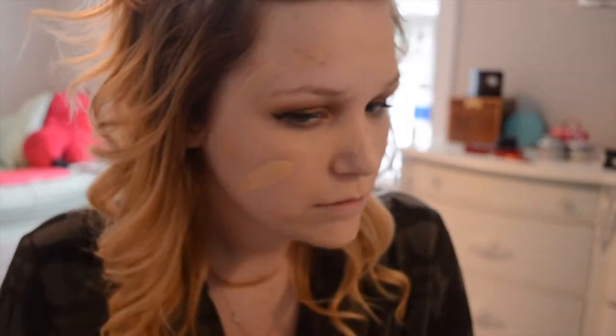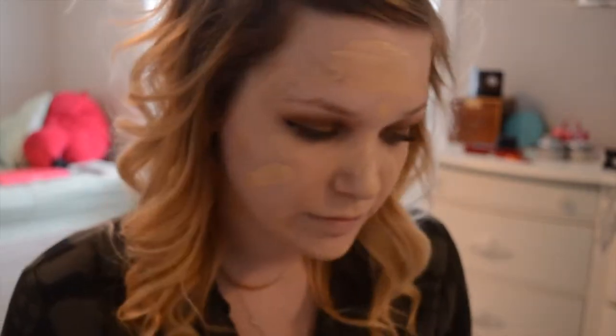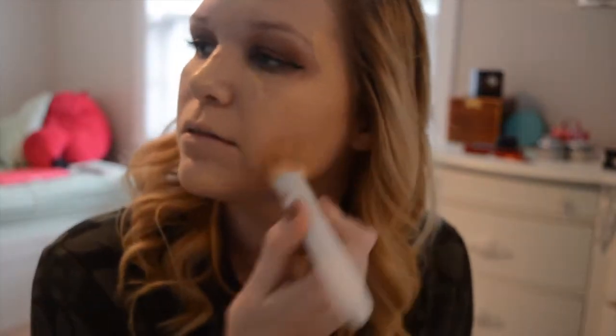And I just dab and swipe that all over my face, and then I will blend it out with a flat top kabuki brush from Wet n Wild, which is dirty, as always.